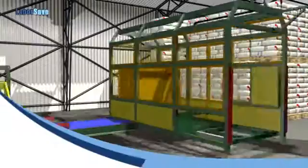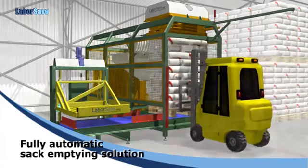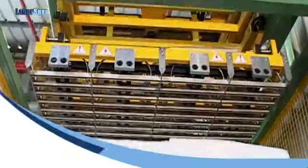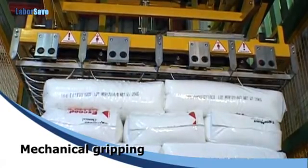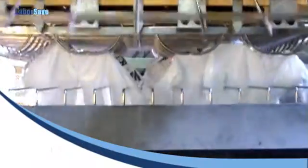Now there's LaborSave, the patented fully automatic sack emptying solution. The fully automatic system starts when a pallet is fed into LaborSave. Gripping and lifting the sacks from the pallet is completely mechanical. The motorized blades slit the sacks open from the bottom cleanly and efficiently,